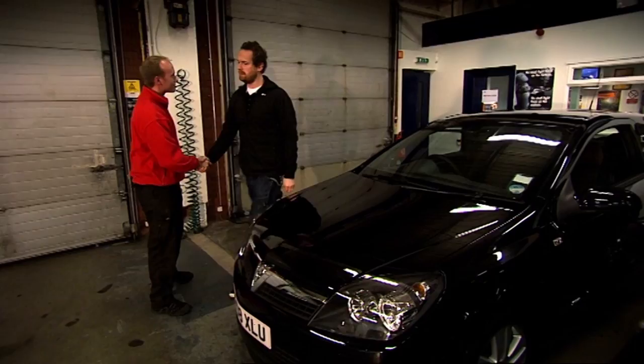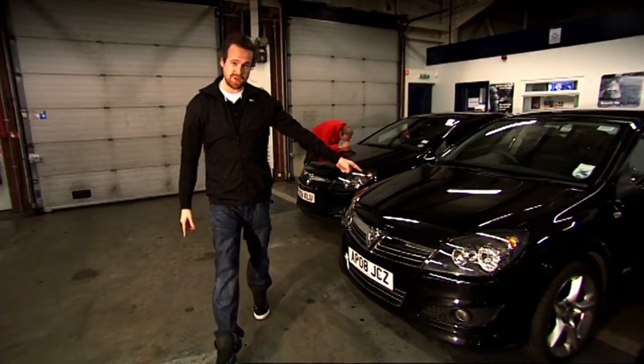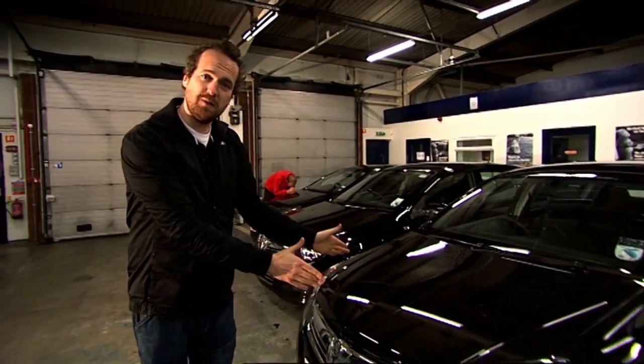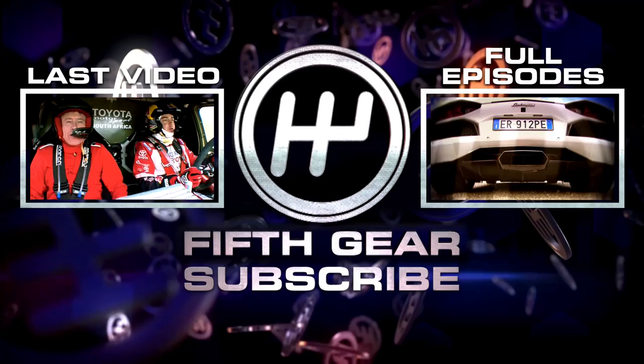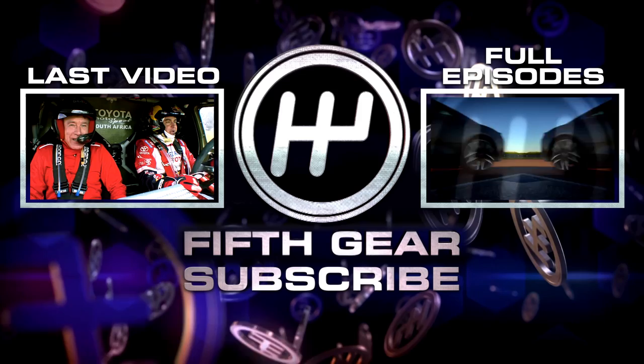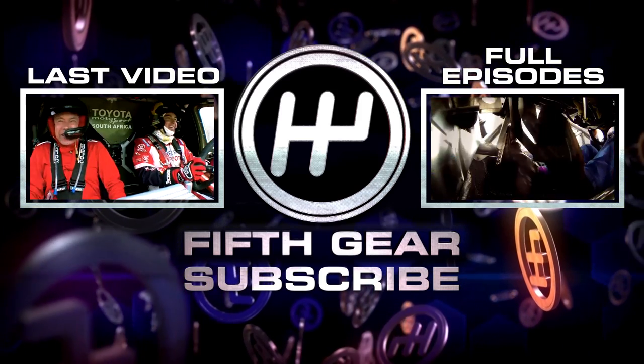Thank you very much for today — enlightening stuff. So seven out of ten for the hand wash, nine out of ten for the jet wash, and amazingly — I can't believe I'm going to say this — the car wash is the winner with five out of ten. Bumps! That's not a bump! It's a dent!